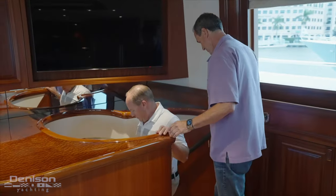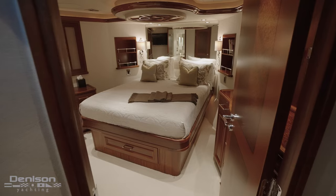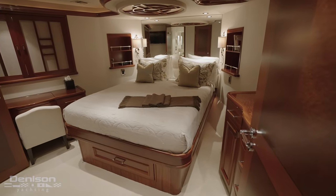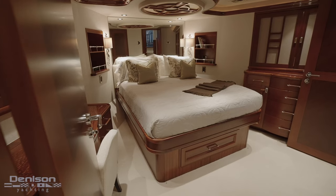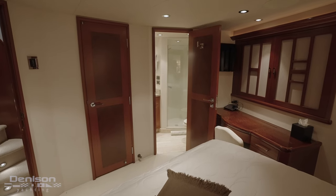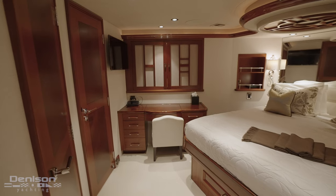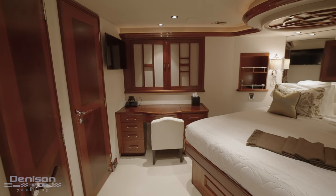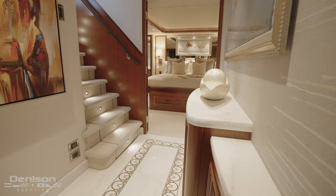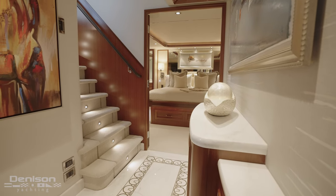Let's head forward and down below into the VIP space. The VIP is fully forward on this boat — it's more of a second master, fully private from the rest of the staterooms. There's a big queen-size walk-around bed, an ensuite head, a private bathroom, and a walk-in closet. There's even a little desk down here for work. The carpet is brand new here, and in fact it's new throughout the whole boat — the salon, the stairs, and all the staterooms below — all brand new carpet done last year.